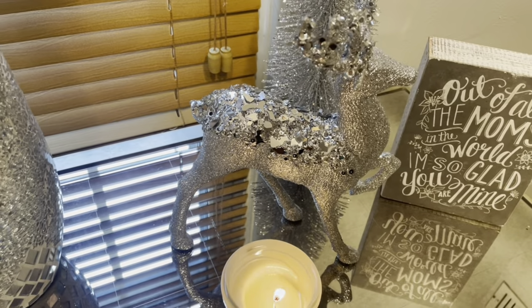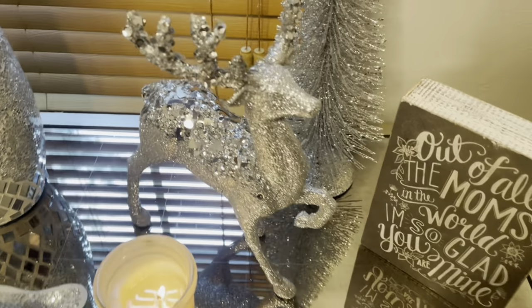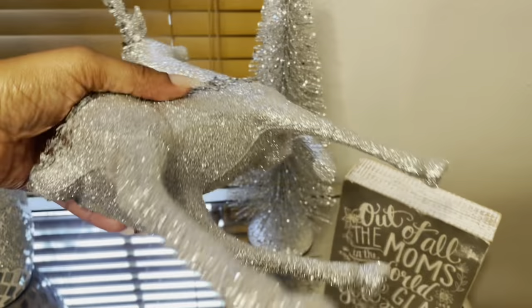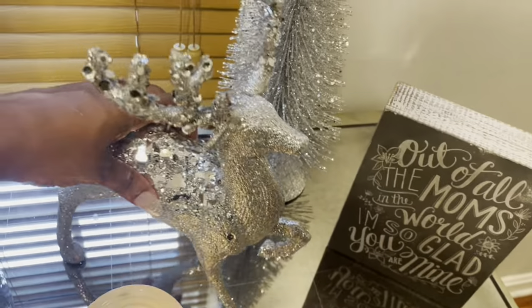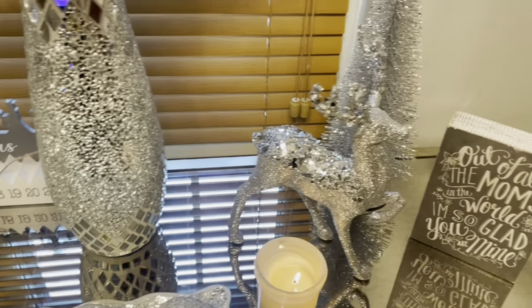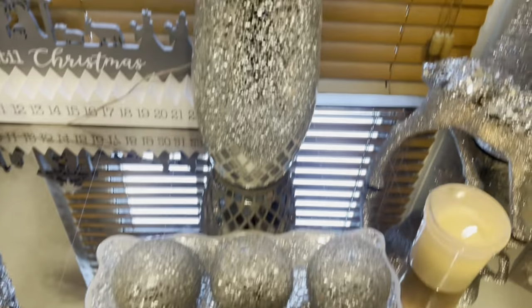So this year, like yesterday, I went to Burlington because I knew they were going to have their Christmas stuff out already. And this was only — it matches my nails — this was only $5.99. Like I had to get it. I'll show you guys my other reindeers too that I keep out all year round because it matches my living room decor.